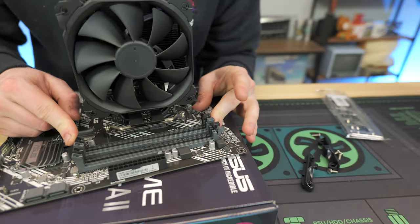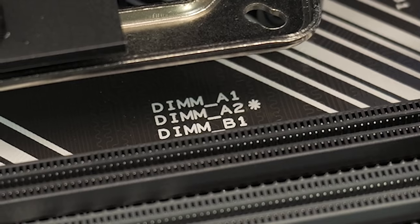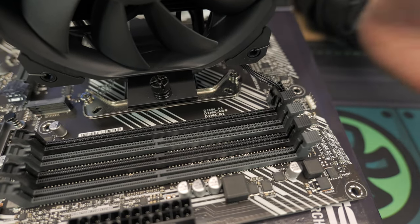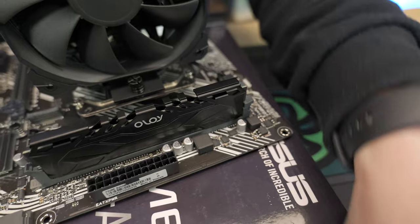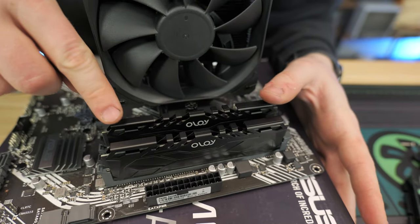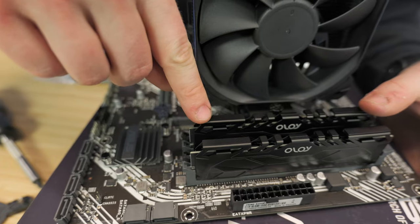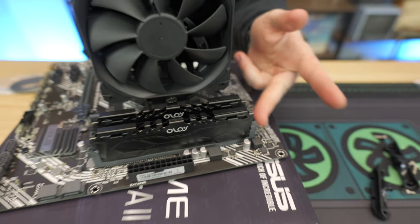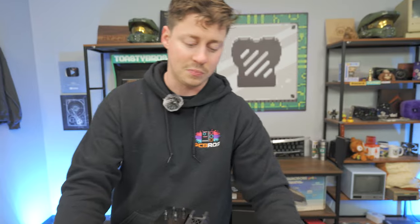For RAM, we're going to use slots one and three — you can see the asterisks indicating to skip a slot. Just follow the gray slots. RAM can only go in one way; get the fixed side in a little first, then push down on the other side. You'll hear a click and the latches will close on their own. If you have to push them by hand, the RAM is probably not seated all the way.